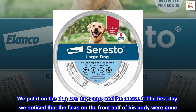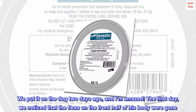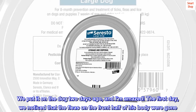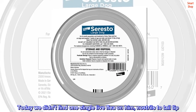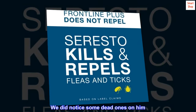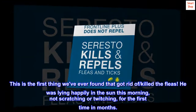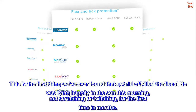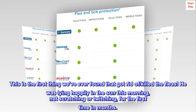We put it on the dog two days ago and I am amazed. The first day, we noticed that the fleas on the front half of his body were gone. Today we didn't find one single live flea on him, nostrils to tail tip. We did notice some dead ones on him. He was lying happily in the sun this morning, not scratching or twitching, for the first time in months.